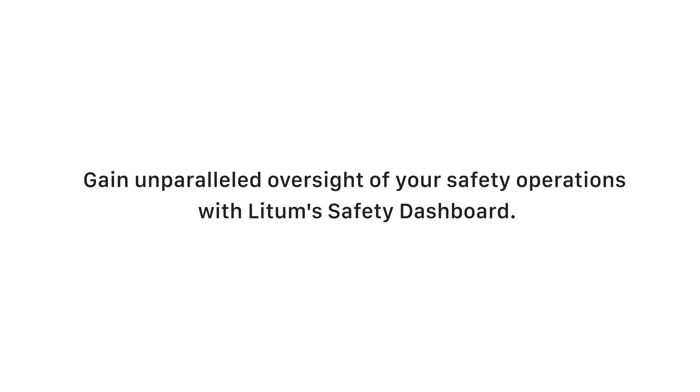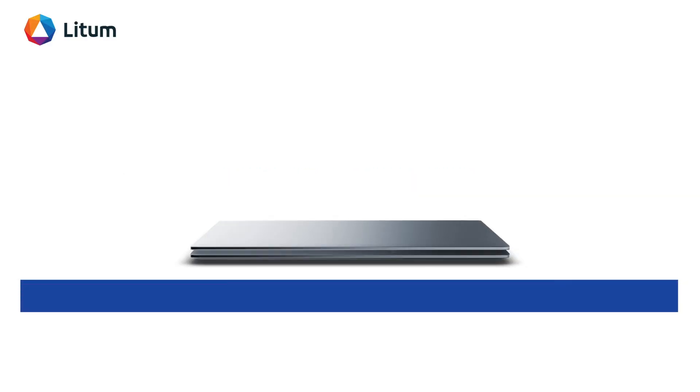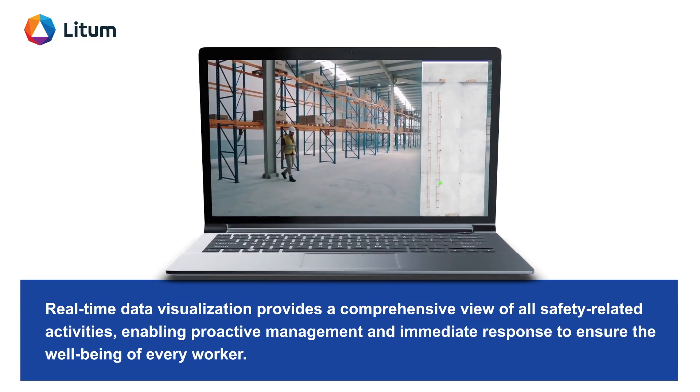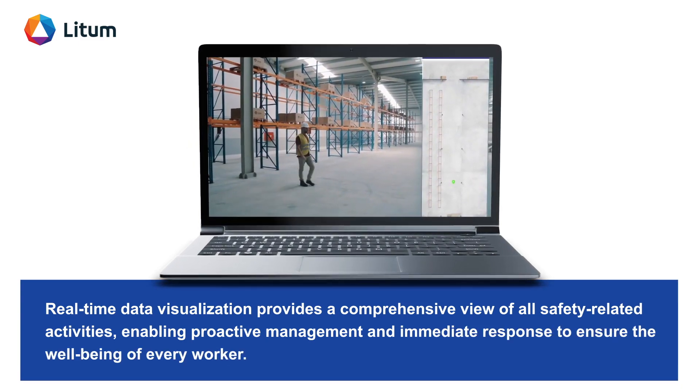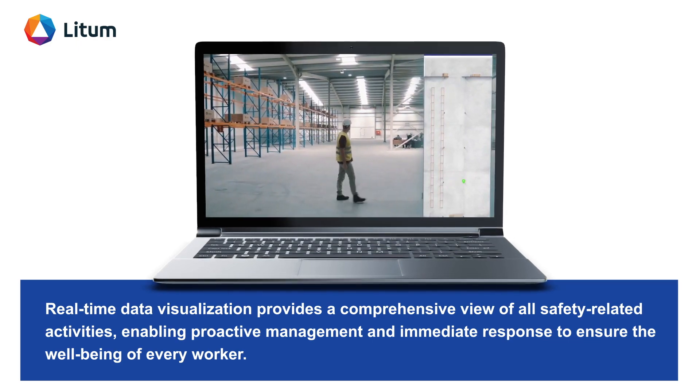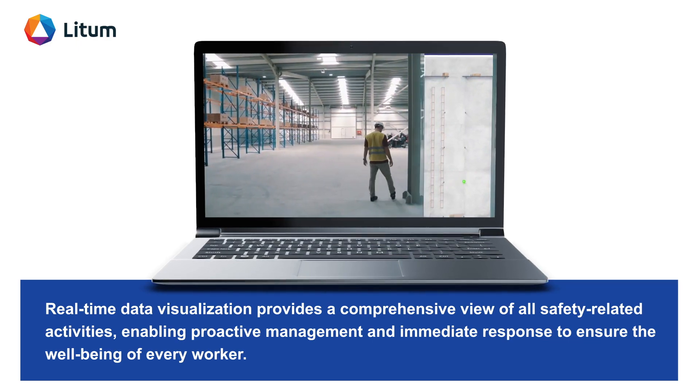Gain unparalleled oversight of your safety operations with LIDM's Safety Dashboard. Real-time data visualization provides a comprehensive view of all safety-related activities, enabling proactive management and immediate response to ensure the well-being of every worker.